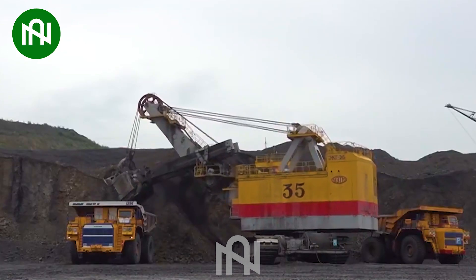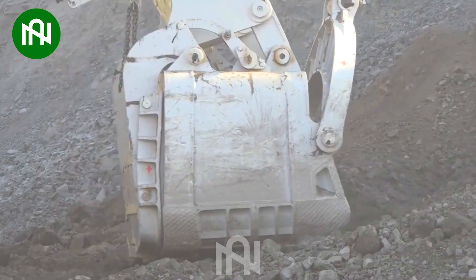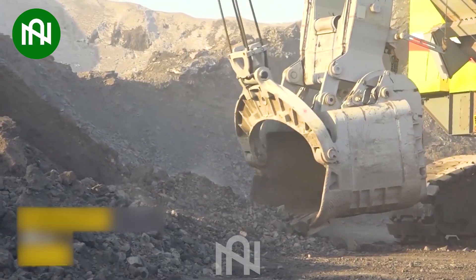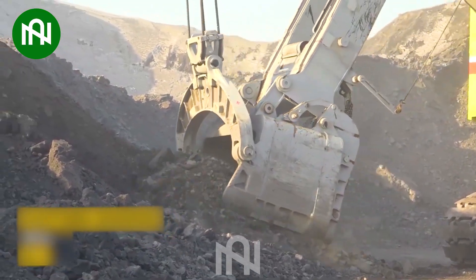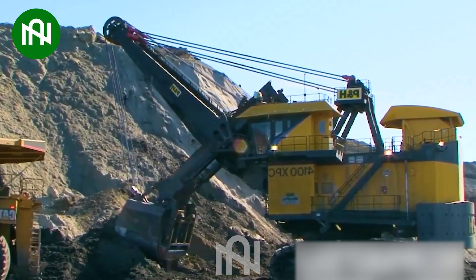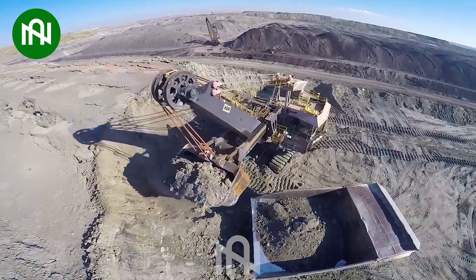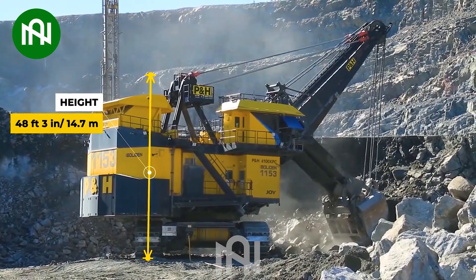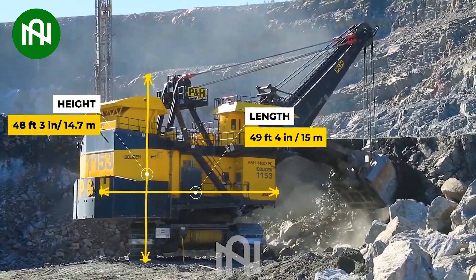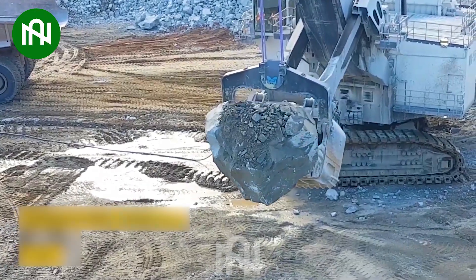The Braun EKG-35 Excavator, equipped with its expansive bucket, stands out as a remarkable powerhouse for excavating and transporting construction materials. The remarkable efficiency of its substantial bucket ensures quick and efficient earth-moving tasks, making it a creature of unparalleled performance in the construction industry, surpassing the capabilities of its counterparts from a decade ago.